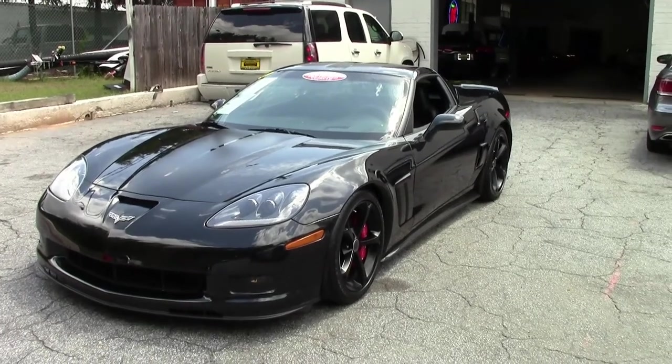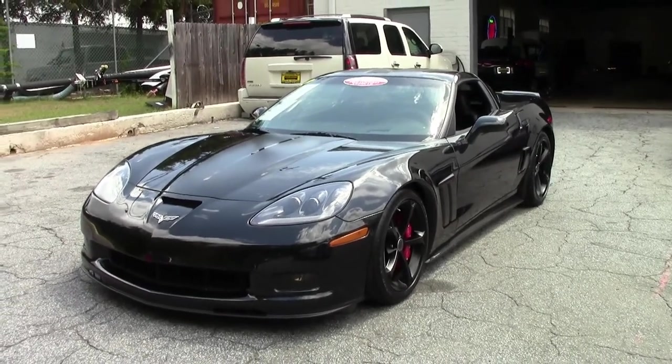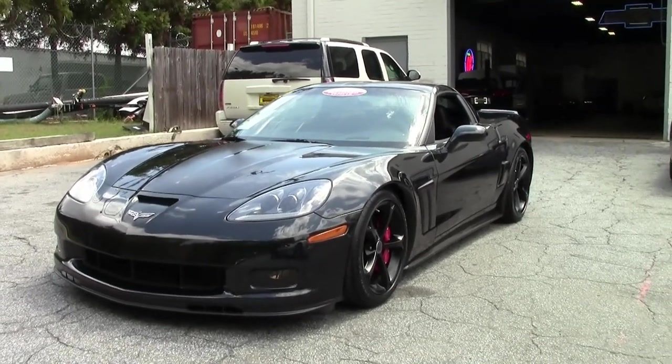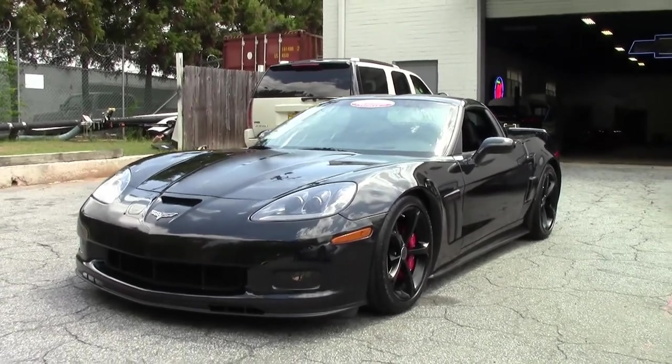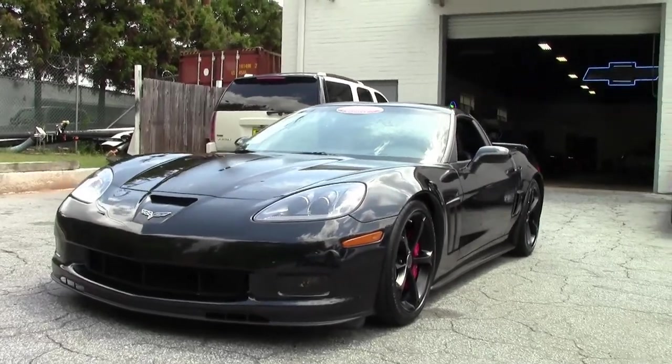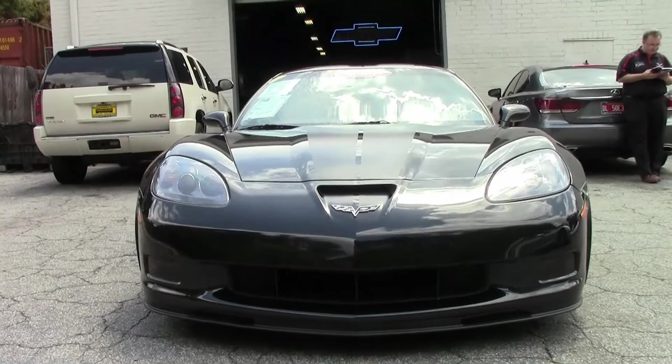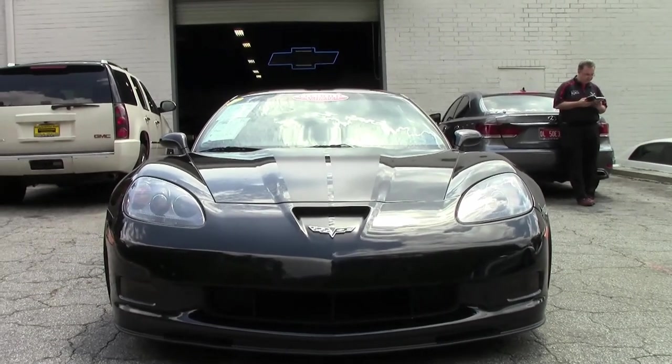The Centennial Edition was optional with all models. It had carbon flash exterior, satin black wheels with red stripes, ebony interior with red stitching, microfiber suede accents in the seat, steering wheel, shifter, and armrest, red brake calipers, satin black stripe graphic, and special trim.